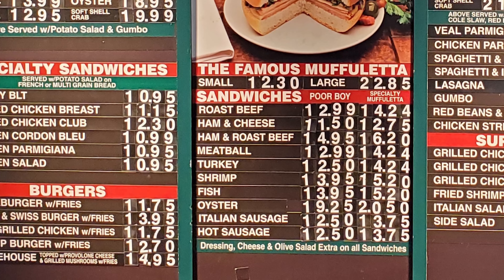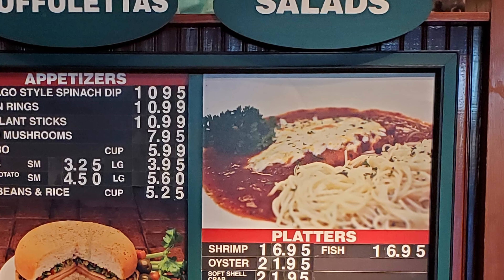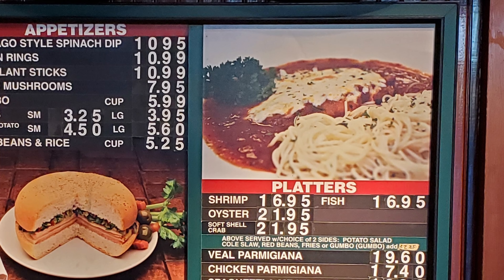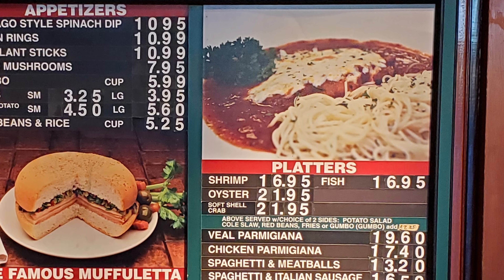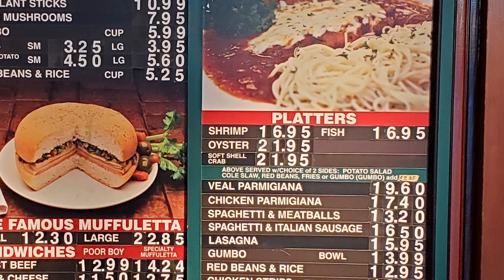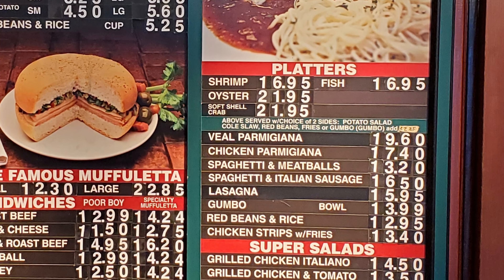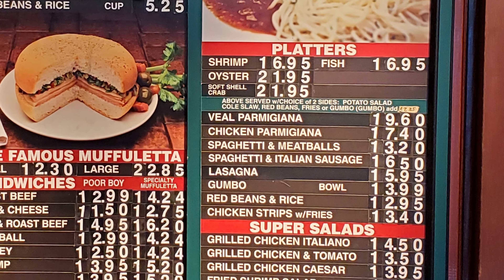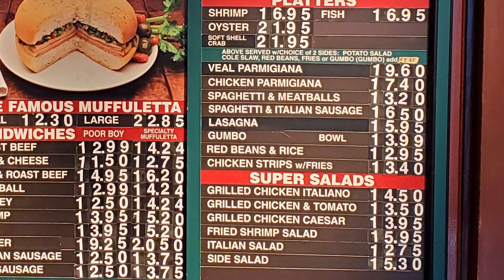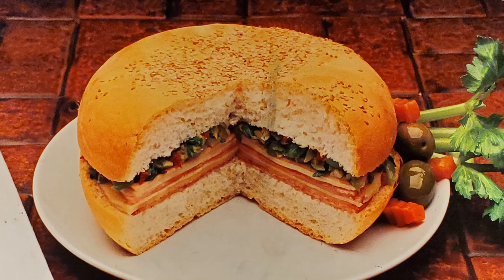Then we have platters with shrimp, fish, oyster, and soft-shell crab, all served with a choice of two sides: potato salad, coleslaw, red beans, fries, or gumbo. Platters also include veal parmesan, chicken parmesan, spaghetti and meatballs, spaghetti and Italian sausage, lasagna, gumbo, red beans and rice, and chicken strips with fries. Super salads include grilled chicken italiano, grilled chicken and tomato, grilled chicken Caesar, fried shrimp salad, Italian salad, and side salad. The muffaletta sandwich here is the top choice for many people.